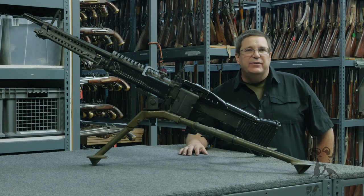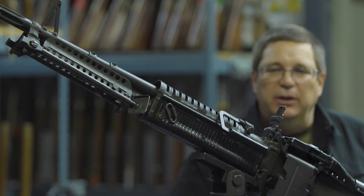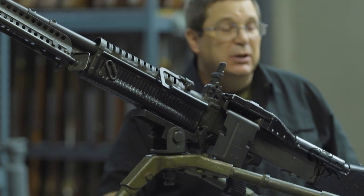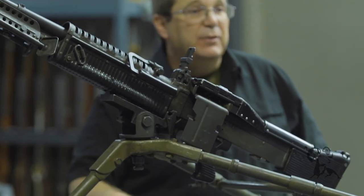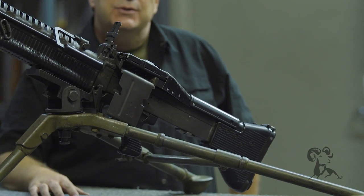This is the 7.62x51 NATO, or what we call in the United States the .308, the most common belt-fed general-purpose machine gun that was used during the Vietnam conflict and for many years after. It's the classic Rambo gun, of course.